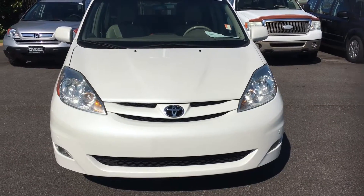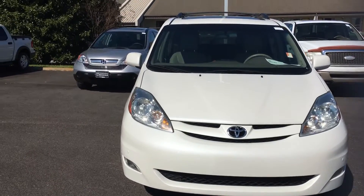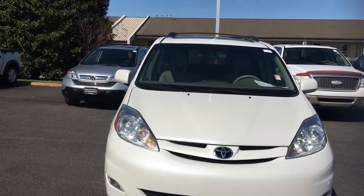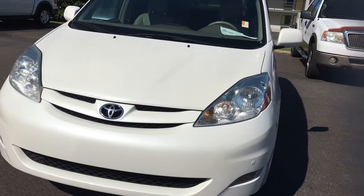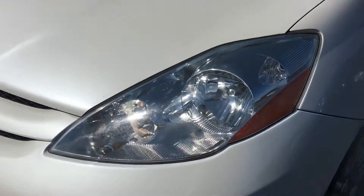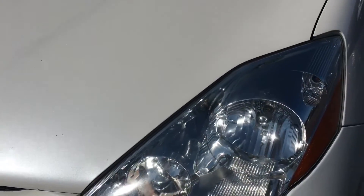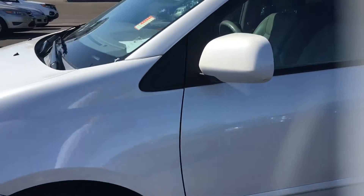Good afternoon, this is Brad from Sam Boswell Honda and today I'm going to be showing you our 2009 Toyota Sienna. This is going to be a white color — it is very well kept, it's in great condition. You can see the headlights don't have any oxidation on them, they look brand new. Let's take a look inside.